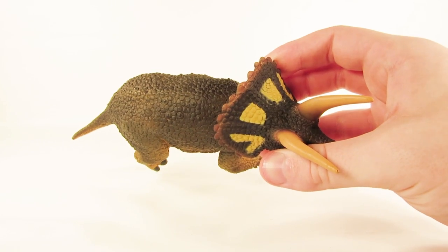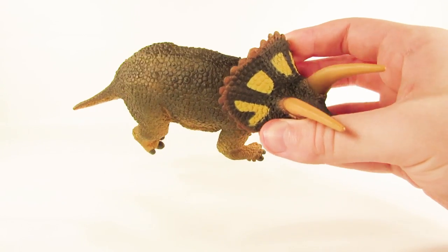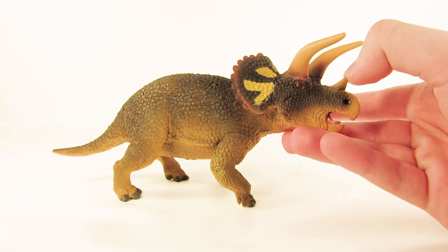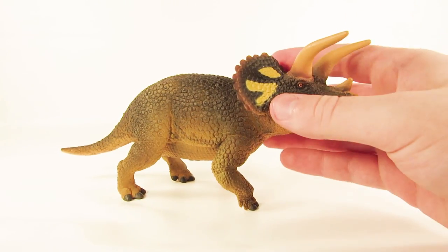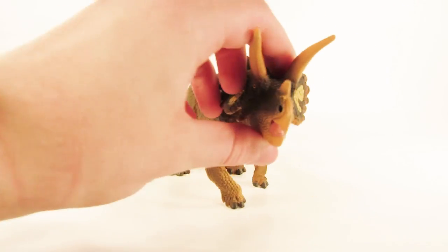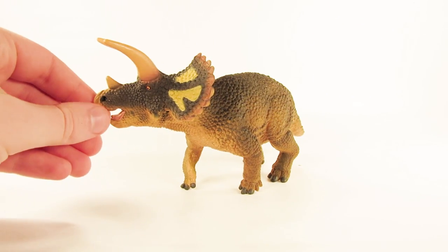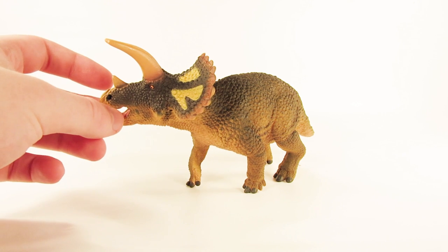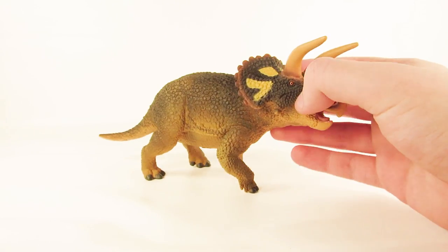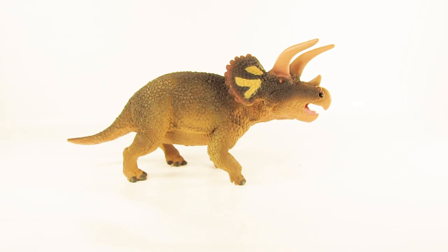The markings on the frill maybe could have been blended a little bit nicer, but I think they're fine. For the price of this figure, it is very reasonably priced for its overall size and weight. The pose is quite dynamic but relaxed at the same time — this Triceratops almost looks alarmed, like it's about to confront something, perhaps a T-rex. You could put the Safari feathered T-rex next to this guy and it would look great.